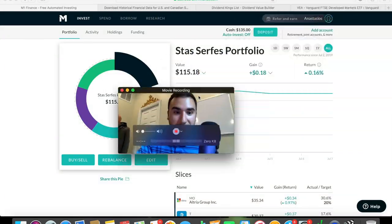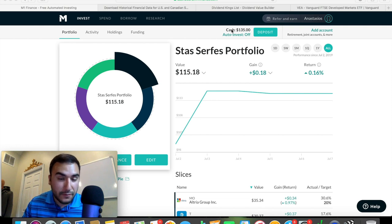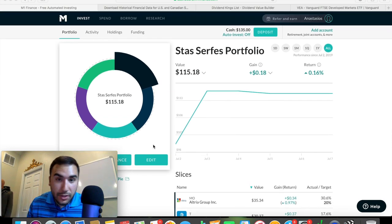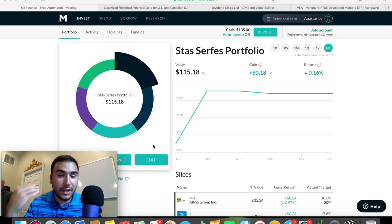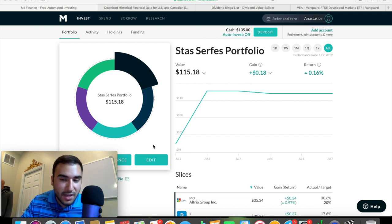Without further ado, let me minimize my screen here so you all can see my portfolio. $115 plus $135 — it is worth $250. And I have it split down here to five slices; that's what the current pie has. The goal here is not to have a fully built-out portfolio in a week or two — that is very unrealistic. When building a portfolio, it's going to take months, sometimes years, because you need to find the right opportunities in the stocks and the ETFs. You're not just going to pick an ETF and buy it when it's at the top; you're going to wait when it's at a good value, at a good dip to start buying. So $115.18 is what it's worth right now. I've seen a total gain of about $0.18 with a return of about 0.16% literally in one week.